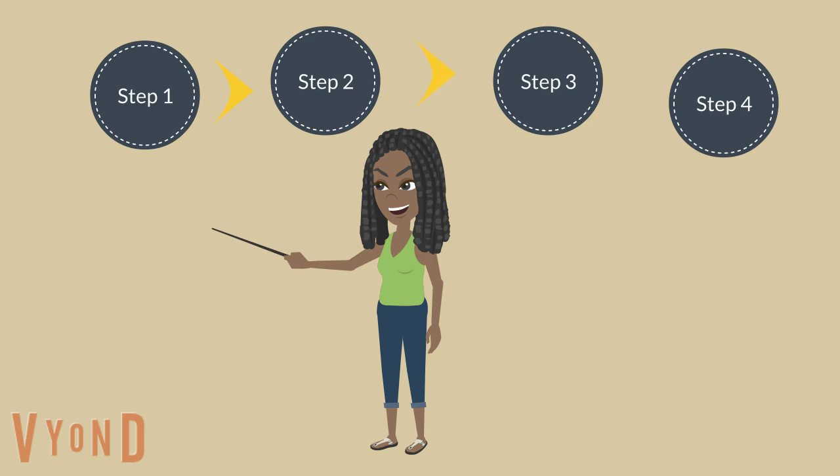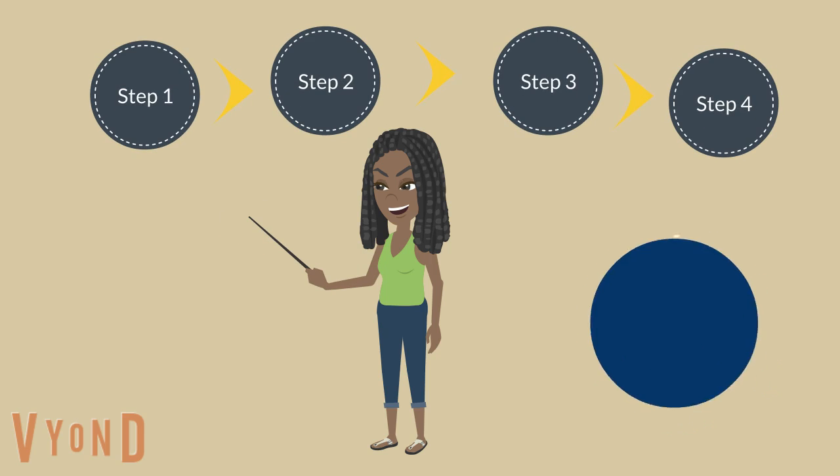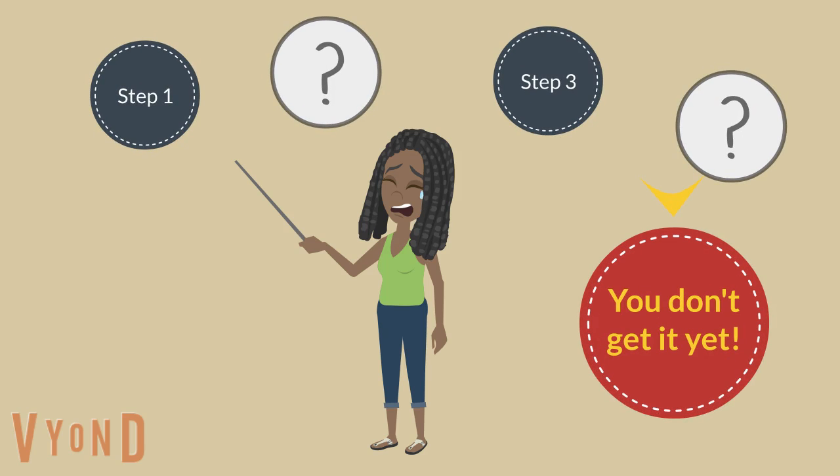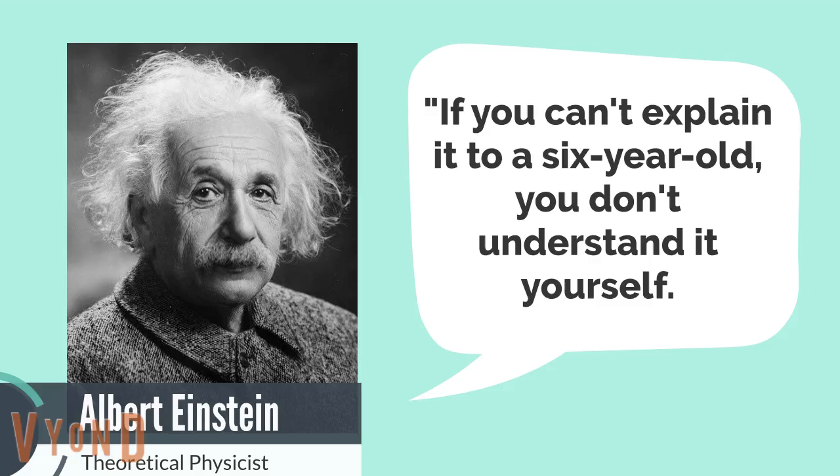Moreover, you can check your level of understanding this way as well. If you cannot explain very well, it means you do not understand that topic very well. Why is teaching your junior the best strategy? Albert Einstein said, if you can't explain it to a 6-year-old, you don't understand it yourself.